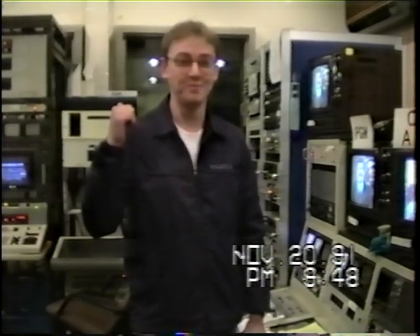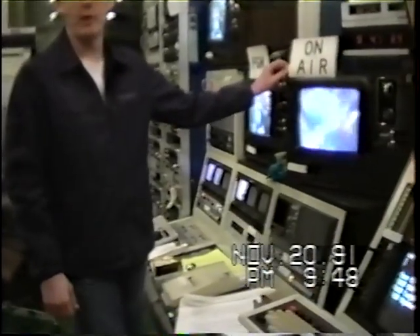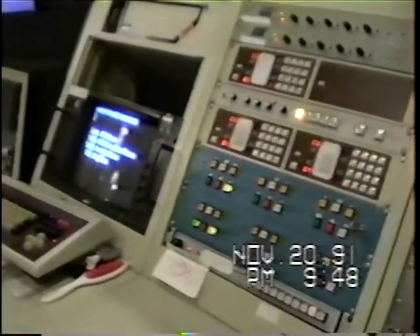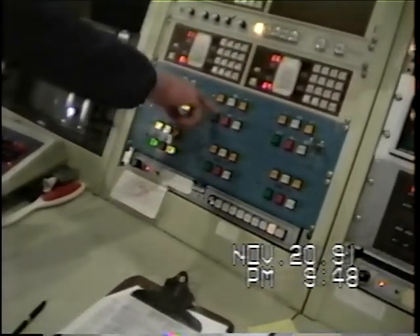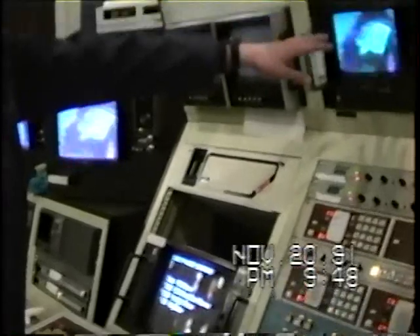It's a housing area for Navy personnel about 13 miles away. This is the only American station they get out there - closed circuit TV. So we run this out there for them. Basically, this panel right here is what I control everything with. These are just remote controls for VCRs that we run all our programs on. Right now we're running a movie.